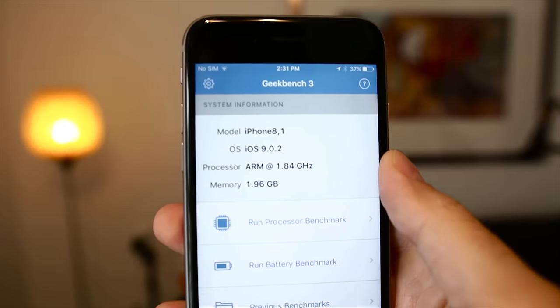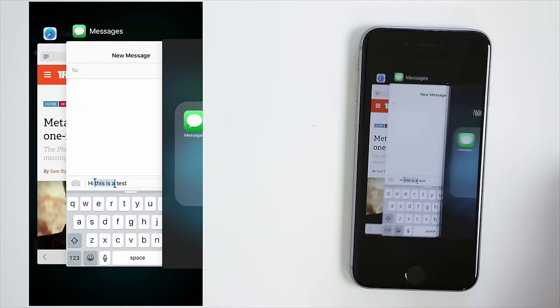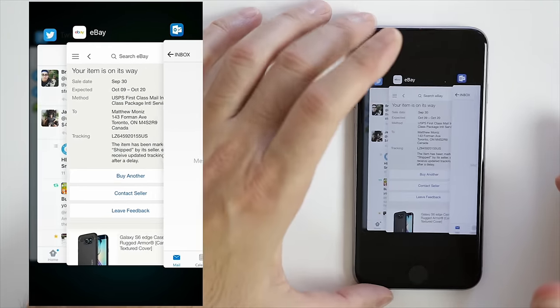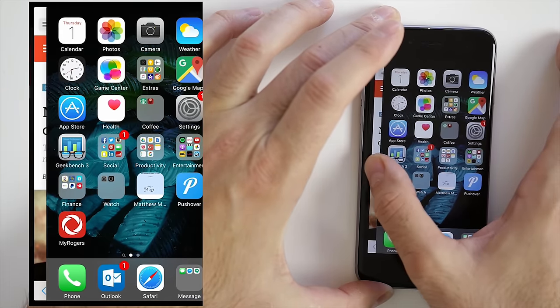The iPhone 6S now has 2 gigabytes of RAM. Things stay in memory longer, I don't have to reload pages as often, and the whole experience is greatly improved. iOS 9 didn't bring any major visual improvements, but it did bring a lot of fixes and optimizations under the hood. Multitasking is a little bit better, battery life lasts longer, Siri is more proactive, search is better, and you can now block ads in Safari. I did a tips and tricks video about iOS 9 and I'll link that in the description below.